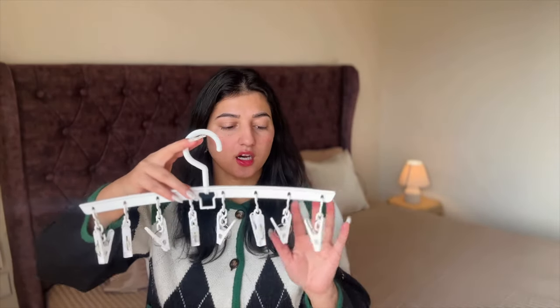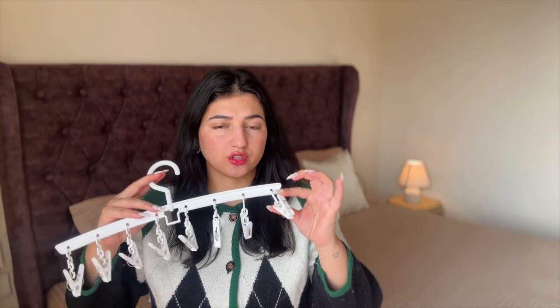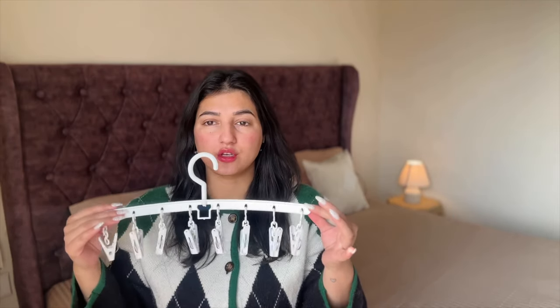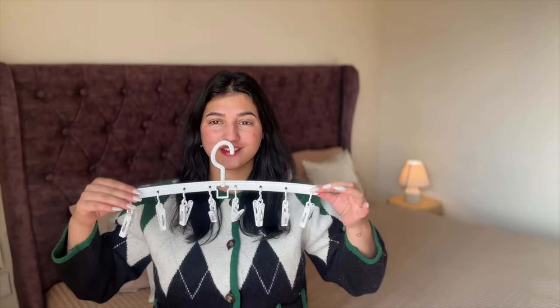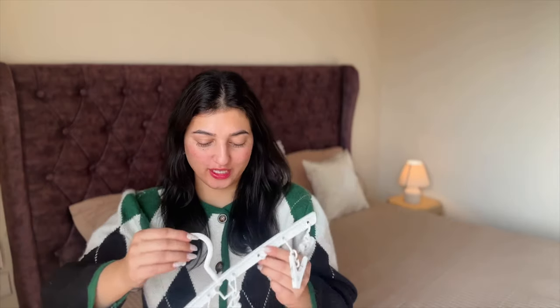The next thing I got is this — it's like a hanger with 8 cloth pins. It's great to just dry out your lingerie, handkerchiefs, socks, bits and bobs. I also think it could work in the closet if you want to hang scarves or little things. I mainly got this for laundry purposes. I really really like it — it was only ₹100!